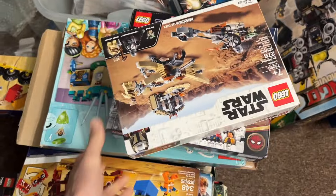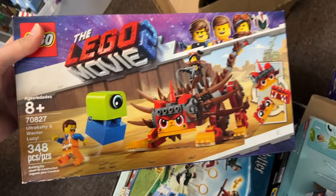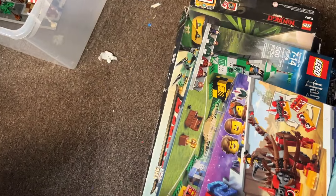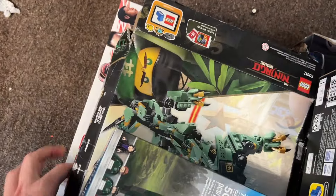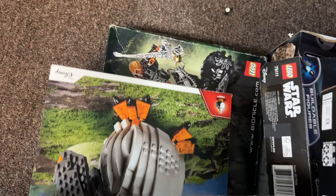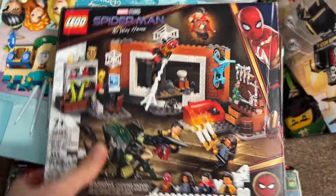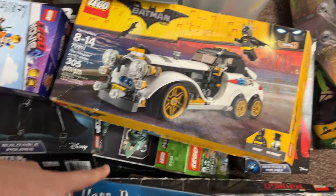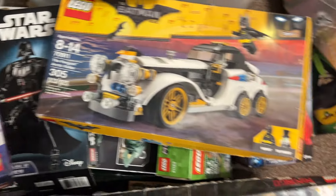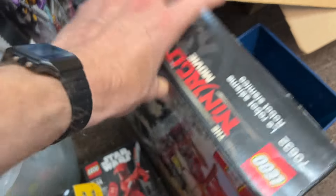Over here we've got some boxed sets with pieces inside. Some of these might be certified complete later; others might be put out for sale as-is in the basement or online. There's a Lego Movie 2, some Harry Potter, Ninjago — and some unusual ones down here: Star Wars, Bionicle, and even a Porg. More Star Wars, Marvel, Disney Princesses, Technic, Batman — just a lot of cool stuff across very interesting themes. There's also a Cole's Quake Mech with a lot of pieces.